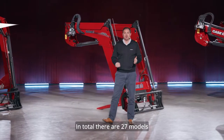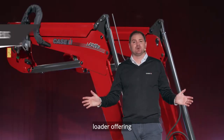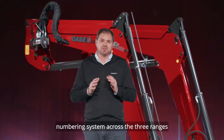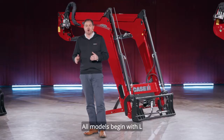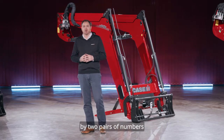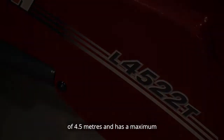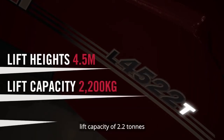In total, there are 27 models across these three ranges, which is by far the widest loader offering that we have ever provided. We have adopted a very simple numbering system across the three ranges to make selection simple and load lift ratings easily understandable. All models begin with an L for loader, followed by two pairs of numbers. As an example, this L-4522T model lifts to a maximum height of 4.5 metres and has a maximum lift capacity of 2.2 tonnes.